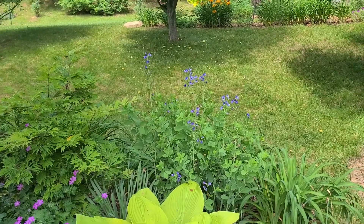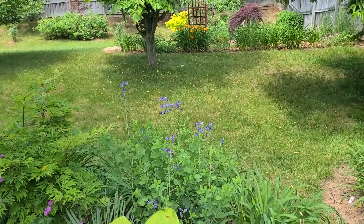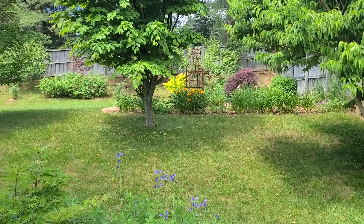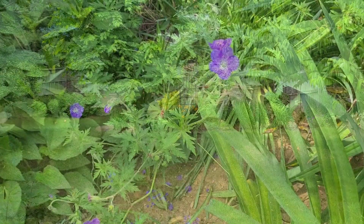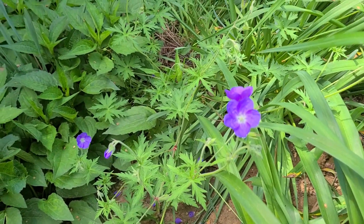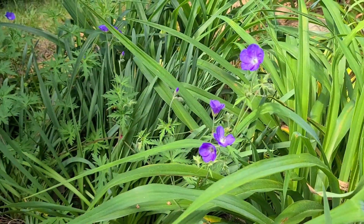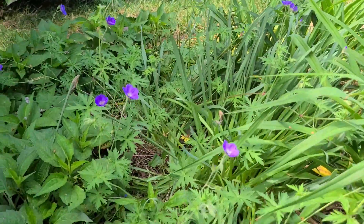And Baptisia is starting. In the background, the first Hemerocallis — Early Bird Orangeade. And this is a blue-violet colored perennial geranium.